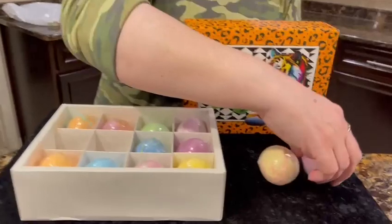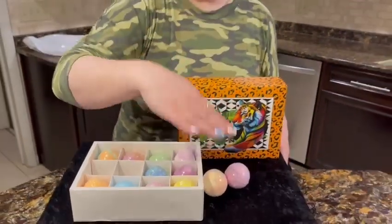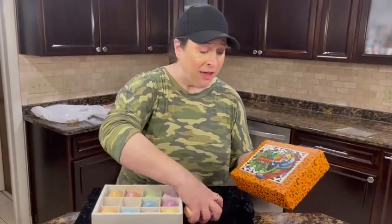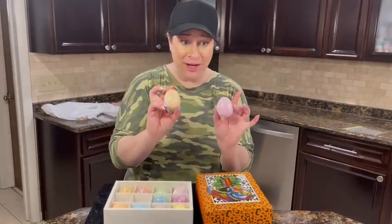They're really cute. They look like eggs because each one of them has an animal inside of it. Basically because we're a Jungle World theme here, you could get an elephant or a lion depending on what surprise you get inside.